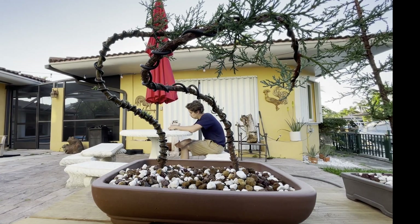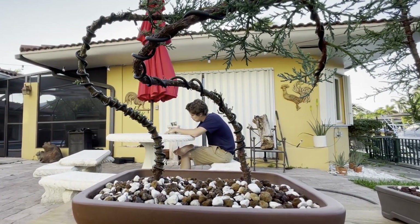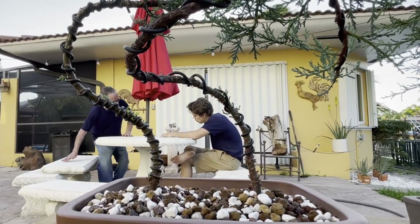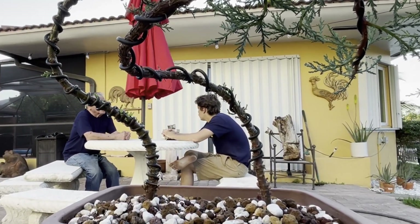I didn't end up sleeping very well last night, so I do account that as a factor to why I'm considering this day to be a foggy Monday — it was just a bit off. So I decided to end my day with some writing in the bonsai garden.